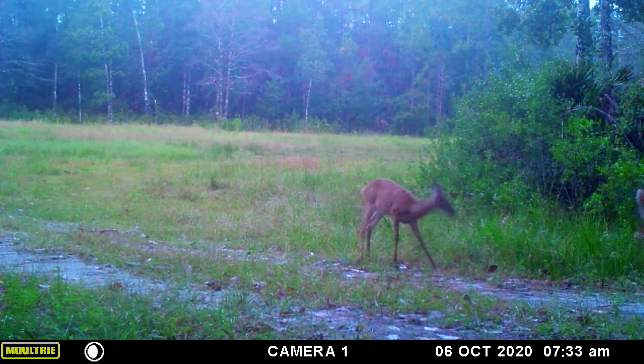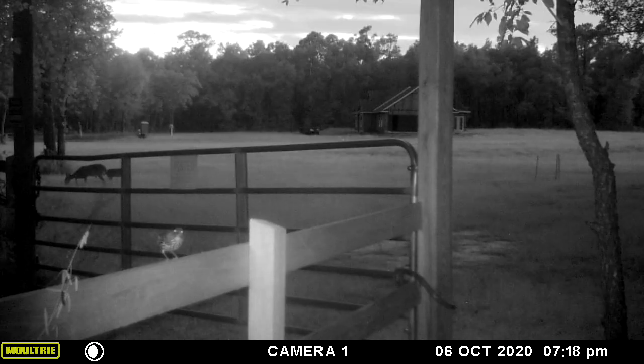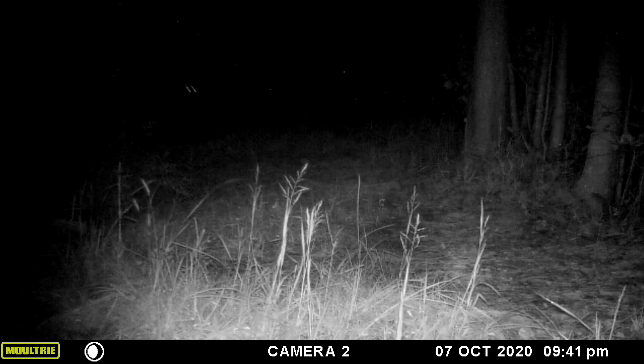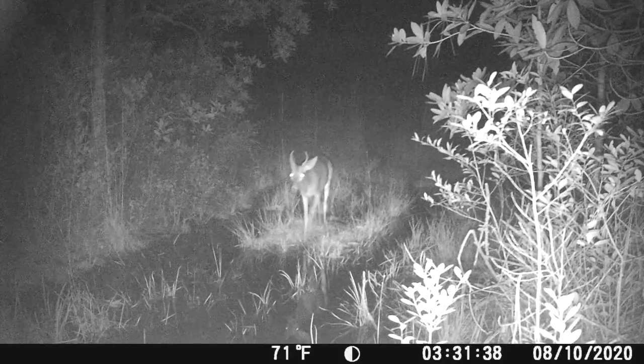Little fawn running right behind the culvert there. Just running in the night — that's great. There's spike again.